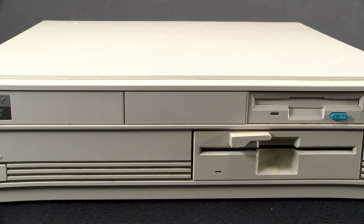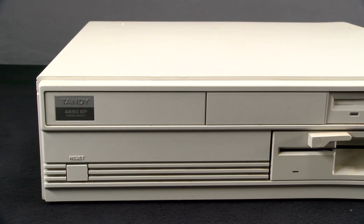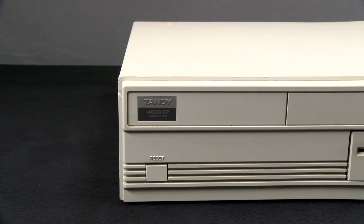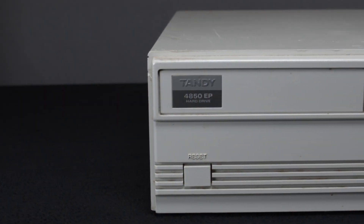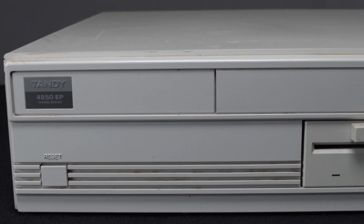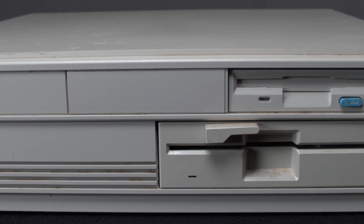Looking at the system, you'll notice it has no signs of discoloration, as you might expect for a 15-year-old machine. Other users have said that the plastic covers tend not to degrade much over time. Overall, the system was in excellent shape with some dust buildup inside. Looking at the front, you can see the 4850 EP badge, the reset switch, and the three-and-a-half and five-and-a-quarter inch floppy disk drives.